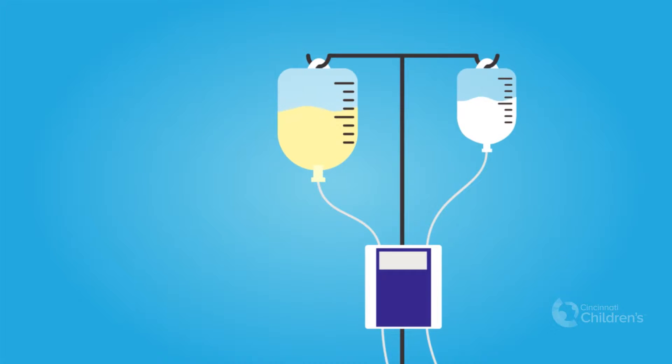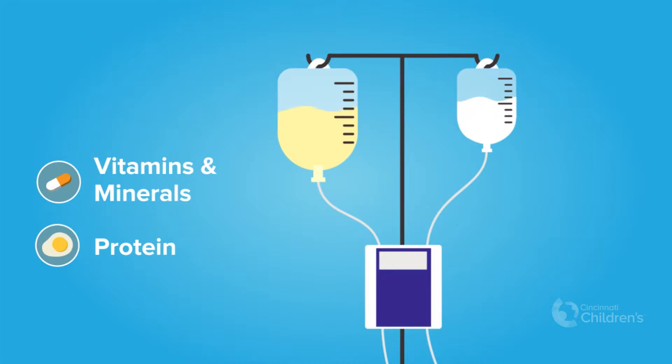The liquid TPN solution that flows into your body is made up of vitamins and minerals, protein, carbohydrates, and fat.